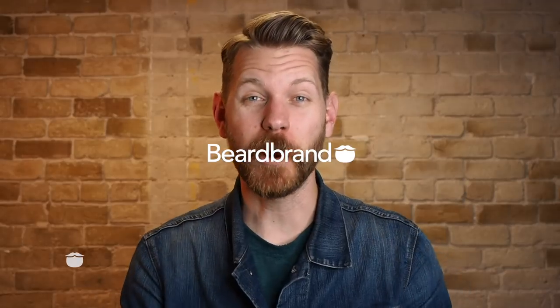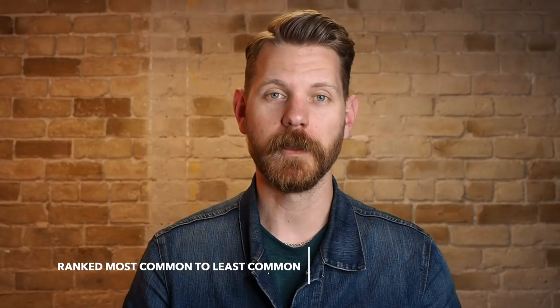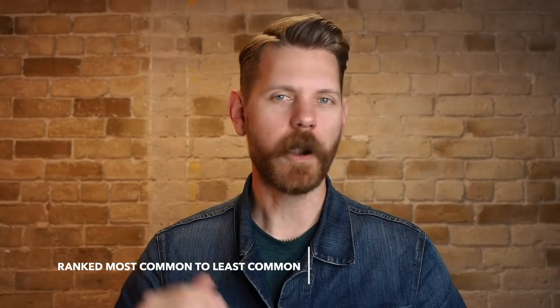What's going on internet, it is your boy Eric Banholz back again with another awesome episode from Beardbrand. Today I'm giving you guys the six best partial beard styles for your face. Partial beards are a ton of fun because you get a lot more creativity and freedom to define the look and style you're going with. I want to list out the most popular and best partial beard styles, starting with the most common and going to the least common.